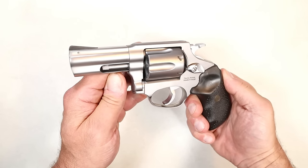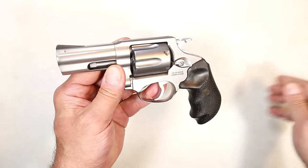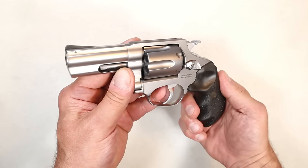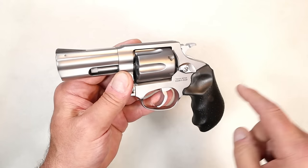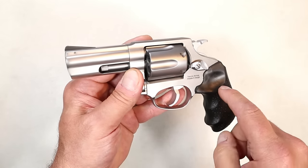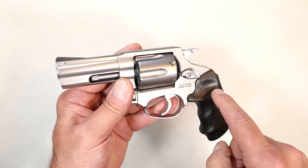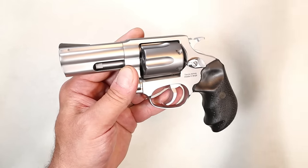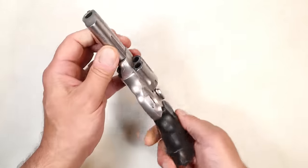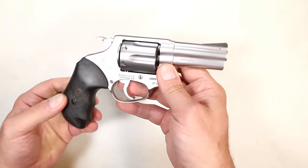When you hear shooters talk about revolvers, they typically refer to Smith & Wesson, Ruger, Colt — all great revolvers. They all have huge lines of revolvers, but how come we don't hear much about the Rossi RP63? Those other three are very expensive for a 357 Magnum revolver. The Rossi RP63 can be purchased for under $400.